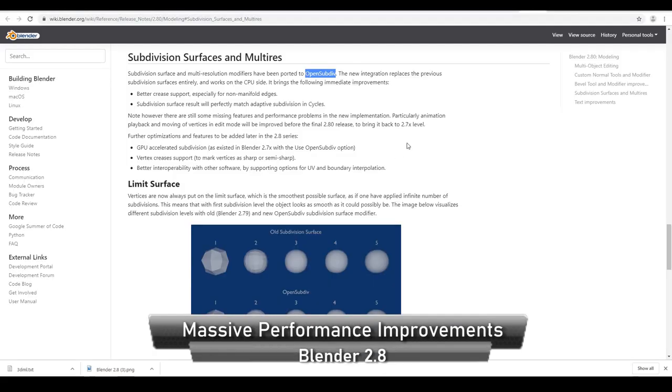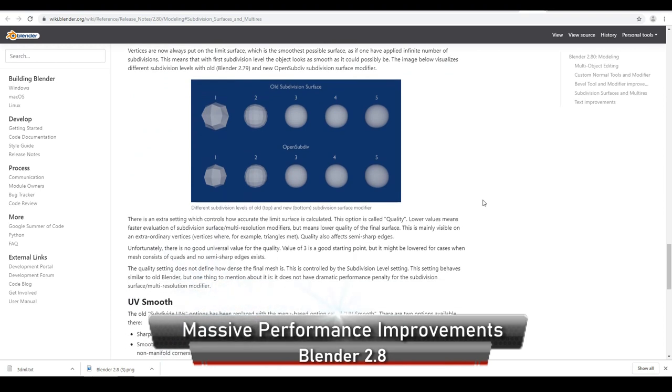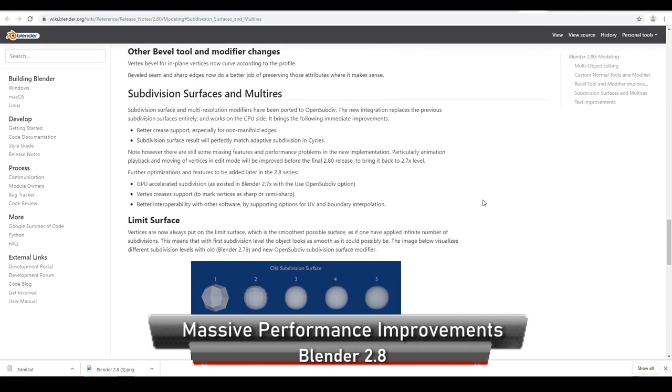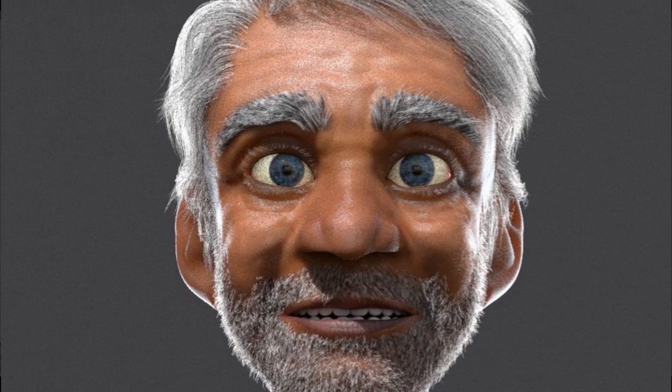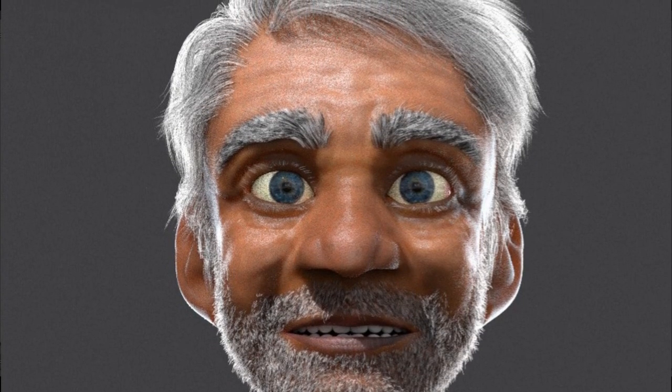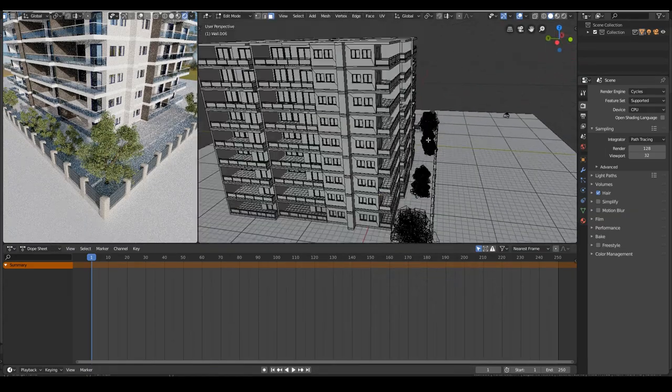One of the biggest performance improvements in 2.8 is the integration of OpenSubDiv — the same technology created by Pixar for their characters. This means you can achieve super detailed looking 3D models and your PC should still remain performant when playing back animations without all that lagginess.